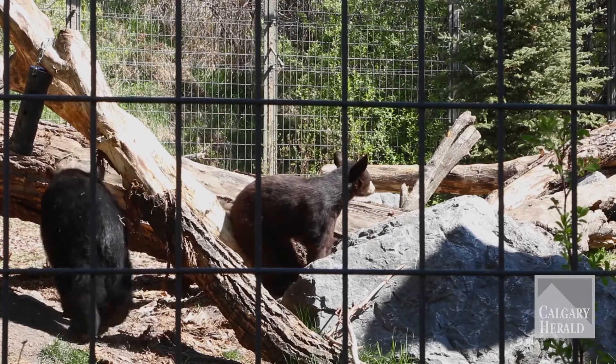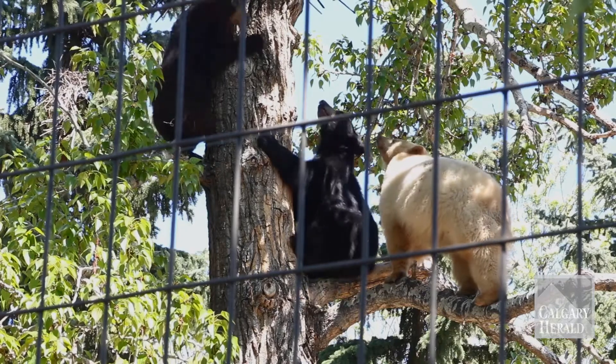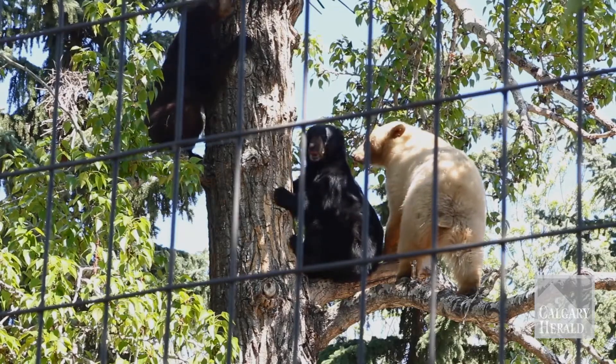Bears in their younger lives are very social, and we were very hopeful that they would get along. Within three weeks we had them together, and they're out playing and doing very well together. They're very healthy — they get vet checked — and they're doing well.